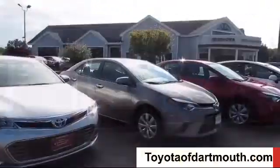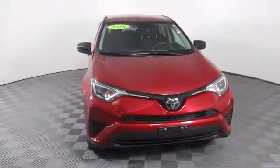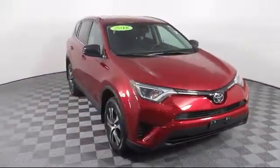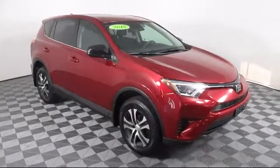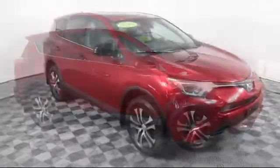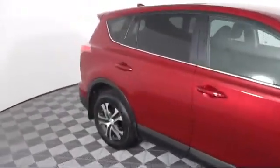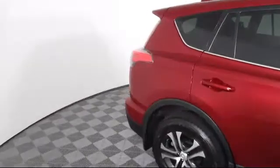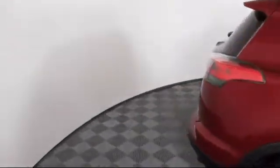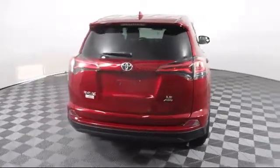Welcome to Toyota of Dartmouth. Here's a look at one of our quality pre-owned vehicles from our great selection of cars, trucks, and SUVs. It comes equipped with stability control, keyless entry, MP3 player, lane keep assist, power outside mirrors, steering wheel controls, rear spoiler, and privacy glass, and has less than 40,000 miles on the odometer.